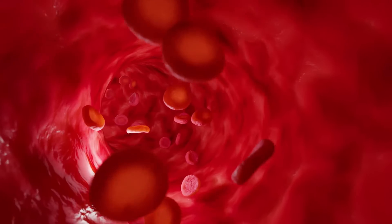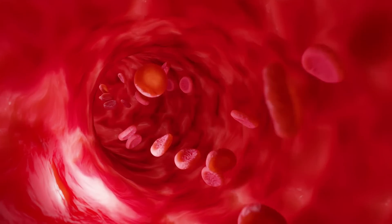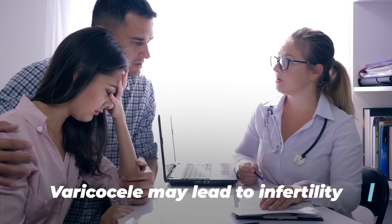When the blood vessels get congested, they increase the temperature inside the scrotum on that side, and that can lead to damage in the testicle. Sometimes a varicocele can cause problems with fertility — if this happens, you actually might not be able to get a partner pregnant.